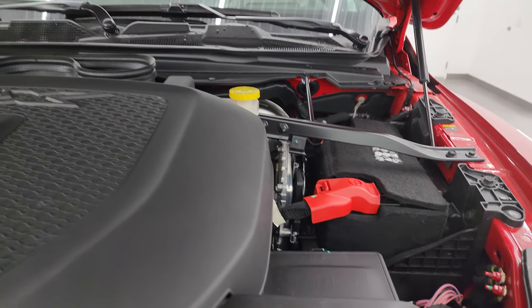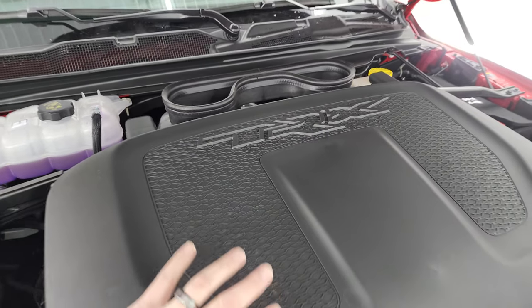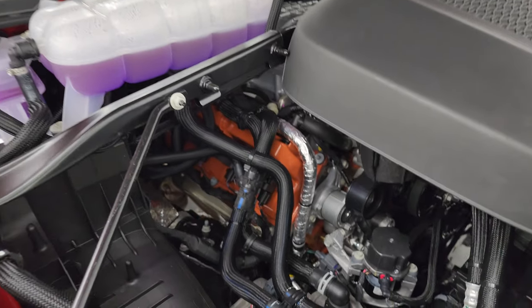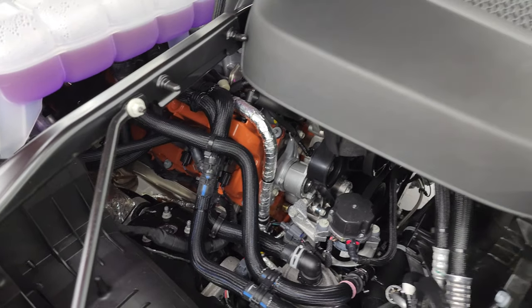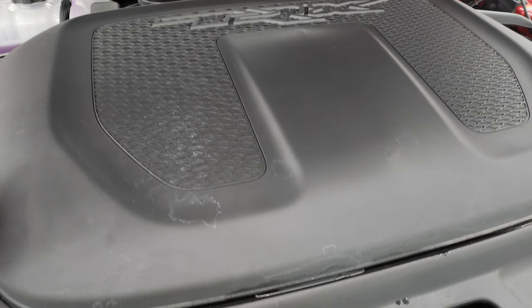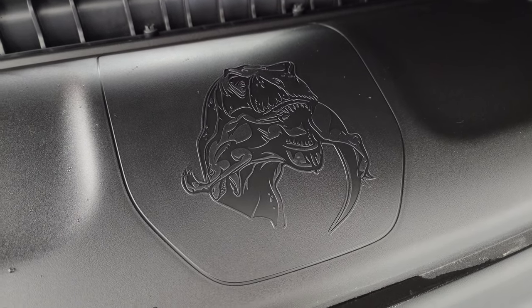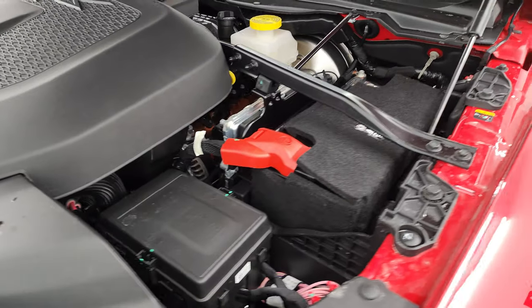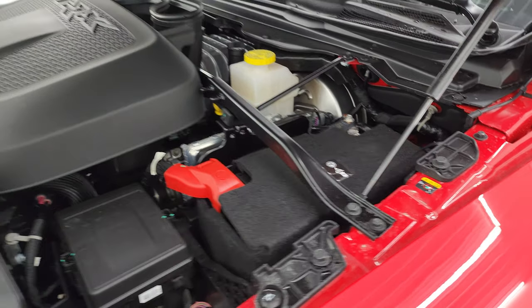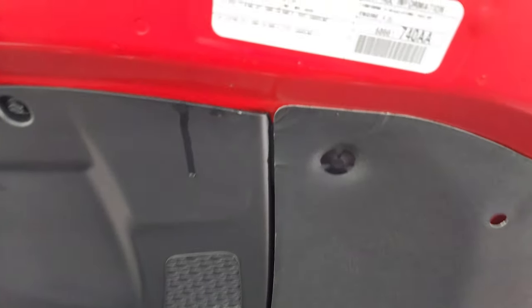Under the hood, not much to see because they've got this big cowl on there, but you can see where the air comes in. There's your 6.2 liter supercharged Hemi — 702 horsepower. And under here they have a T-Rex eating a Raptor. I think that's probably a dig at Ford. Really a cool truck. Love that cowl induction, how that works. There is your emission sticker.